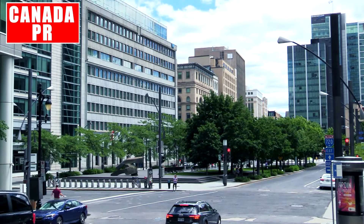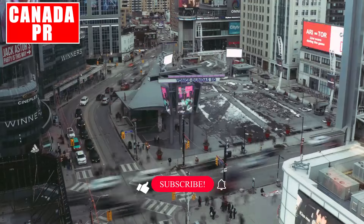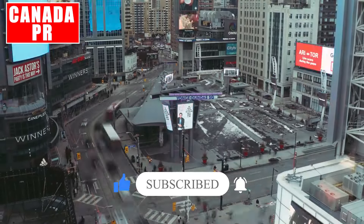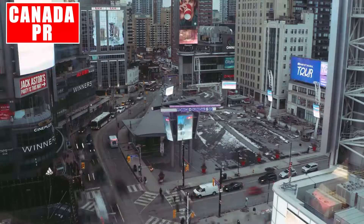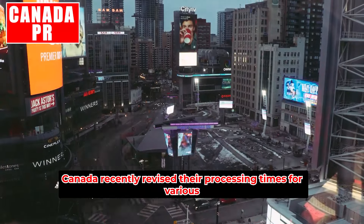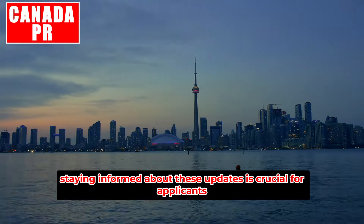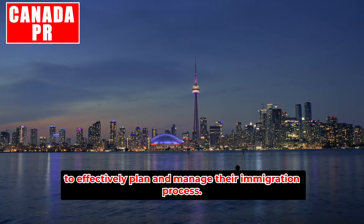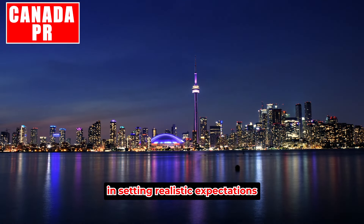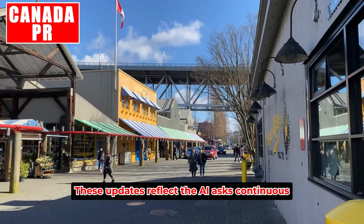If you are interested in this topic, please pay attention and watch the video through to the end. Please hit like and subscribe and don't forget to push the notification bell. IRCC recently revised their processing times for various immigration applications on September 11th. Staying informed about these updates is crucial for applicants to effectively plan and manage their immigration process.